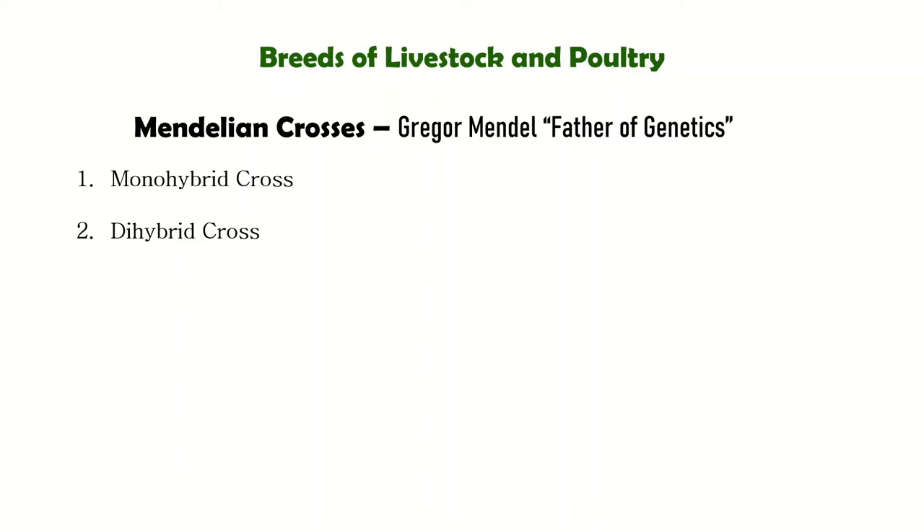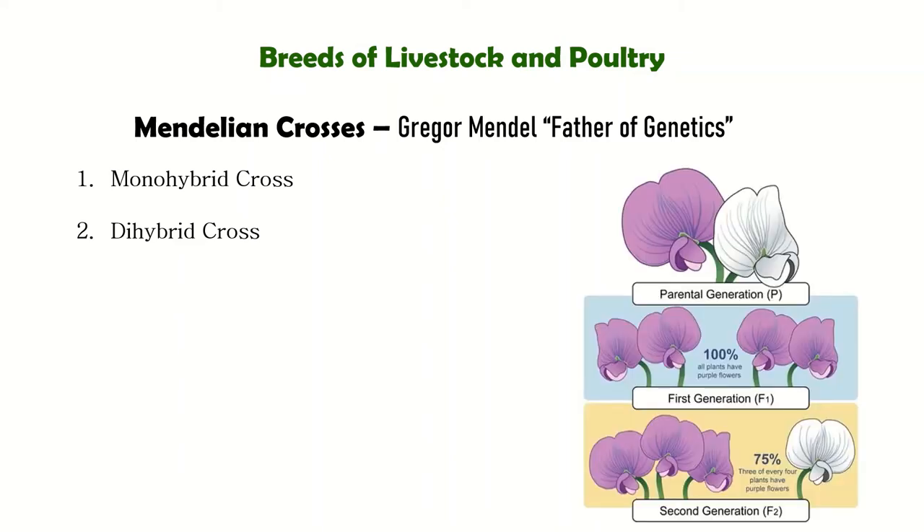There are two types of crosses: monohybrid cross and dihybrid cross. In a monohybrid cross — Gregor Mendel's first experiment — only one trait is observed. In this case, the only trait observed was the color of the flower.